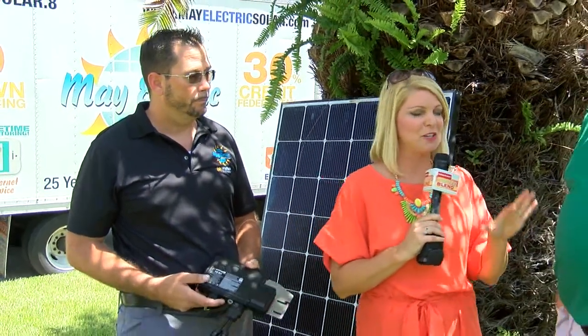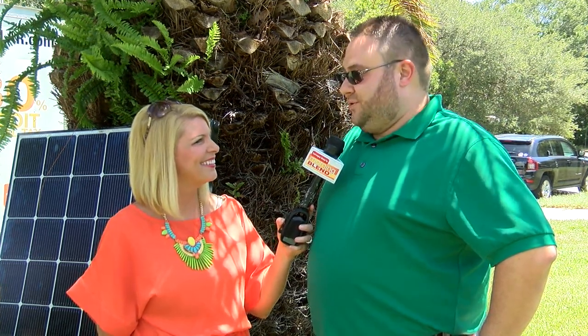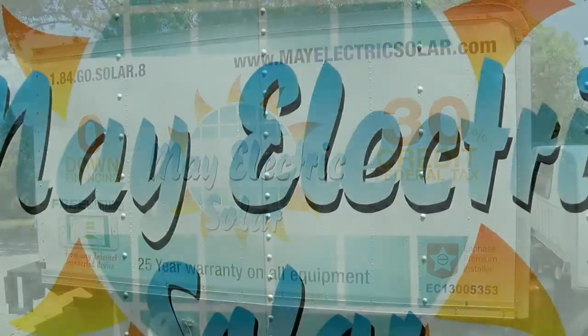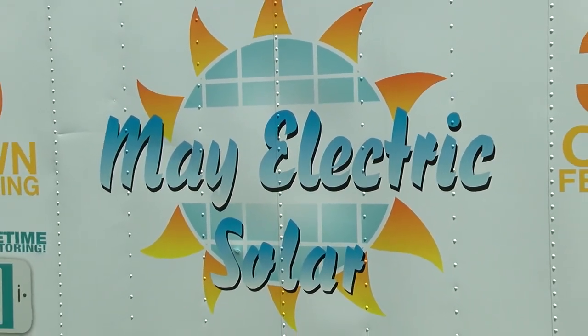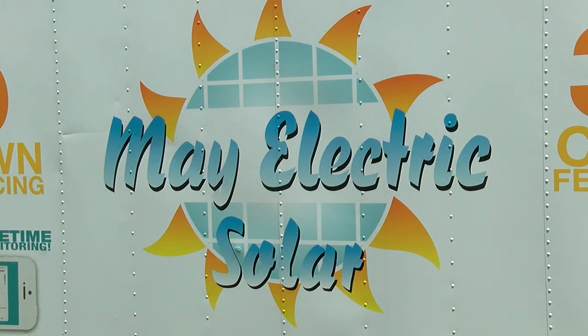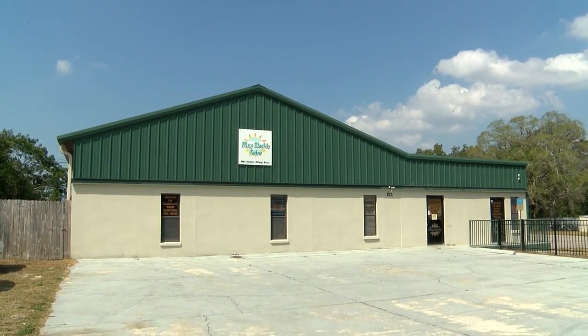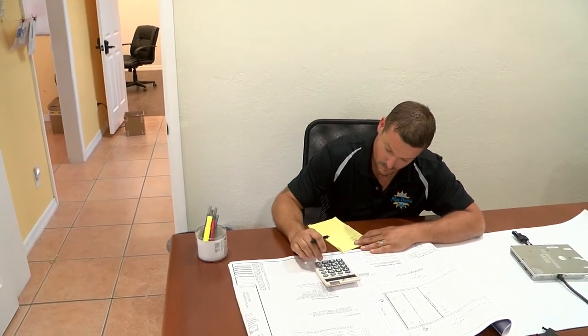Andrew researched solar for almost 14 months before going with May Electric — crunching numbers, talking to companies, and doing research. He chose May Electric because of their responsiveness. He's a data guy and walked through minuscule number differences between options, and they never didn't take his call. They came out and reviewed numbers six or seven times. It was a fantastic customer service experience.